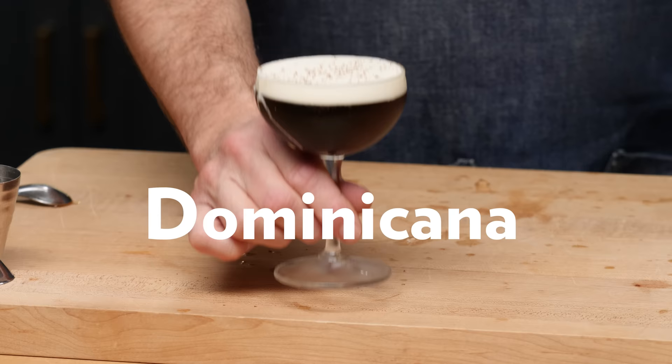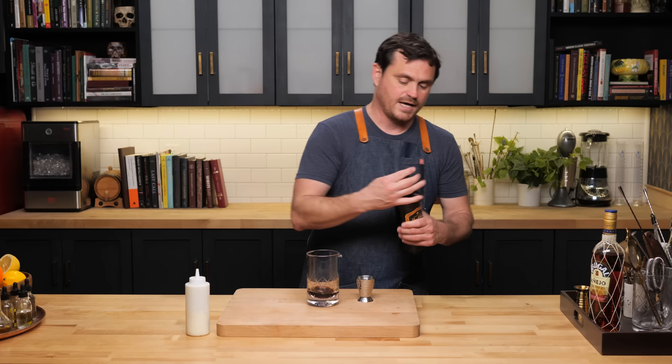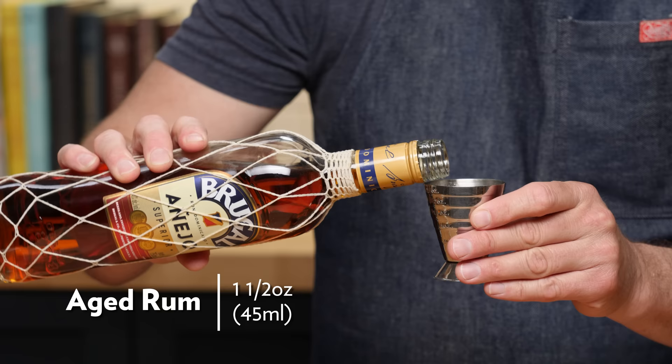What do you get when you make a white Russian with aged rum? The Dominicana — a drink that emerged in the early days of Milk and Honey, somewhere around 2001. We're going to take our Cafe Lolita, which the original recipe called for. This is a Mexican coffee liqueur, and we're going to do one and a half ounces into a mixing glass. Then one and a half ounces of aged rum — and since we're doing something called the Dominicana, I figured we would use Dominican rum.